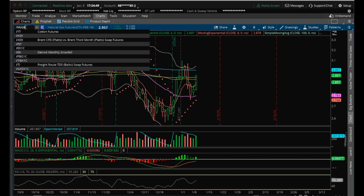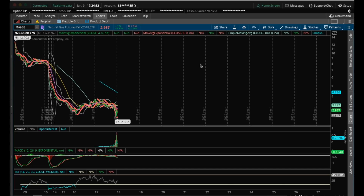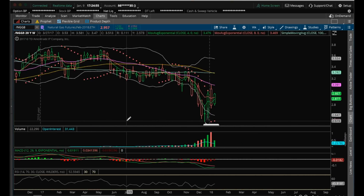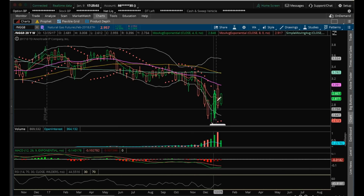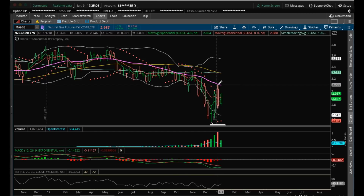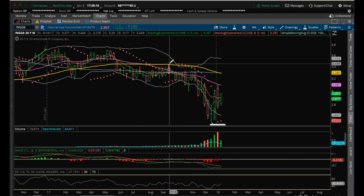Again, longer term view of NatGas. We still need to break to a higher high on the weekly. We continue to set lower highs on the weekly — lower highs so far. And you want to see a break of that 3.097. But we really want to set a higher high on the weekly. I'm going to start looking at this 3.32 resistance, and then big time resistance here at 3.446 in the longer term.